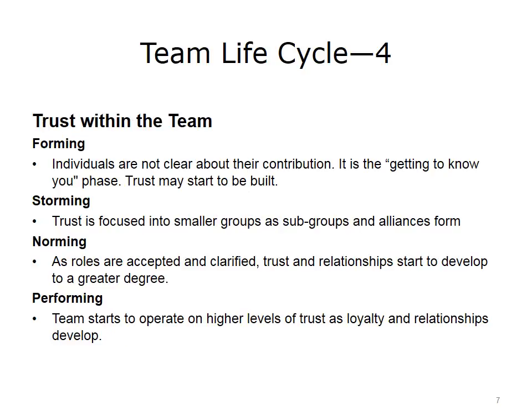Trust within the team is critical for the team to work as a productive unit. During the forming stage, individual team members are not clear about their role and parameters, and trust may start to build. In the storming stage, trust is focused as subgroups and alliances start to form. During norming, roles are made clearer and trust and relationships develop to a greater degree. By the performing stage, team members have high levels of trust and loyalty develops.